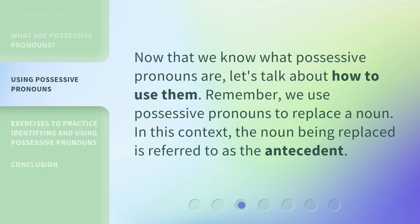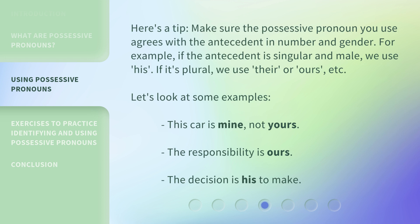Now that we know what possessive pronouns are, let's talk about how to use them. Remember, we use possessive pronouns to replace a noun. In this context, the noun being replaced is referred to as the antecedent. Here's a tip: make sure the possessive pronoun you use agrees with the antecedent in number and gender. For example, if the antecedent is singular and male, we use 'his.' If it's plural, we use 'their' or 'ours,' etc.